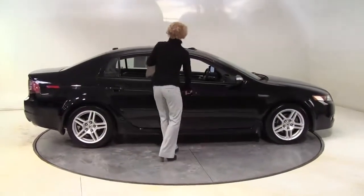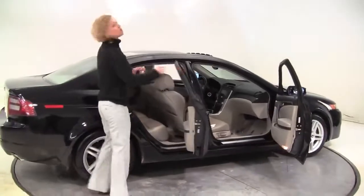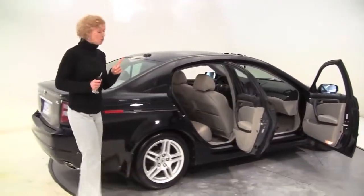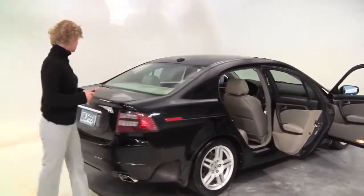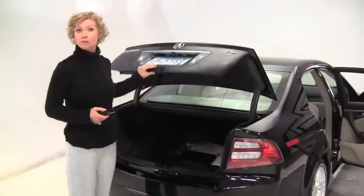I have a great 2007 Acura TL for you today, black with a blonde leather-appointed interior. This is a one-owner vehicle and it's in really nice shape. I love the TL — it's sporty, it's fun to drive, and it's got a lot of really wonderful luxury features.